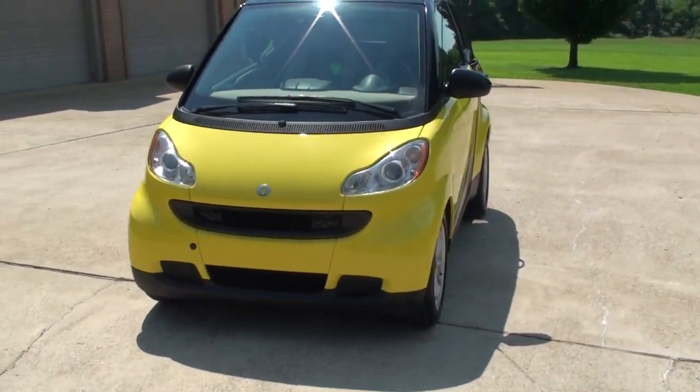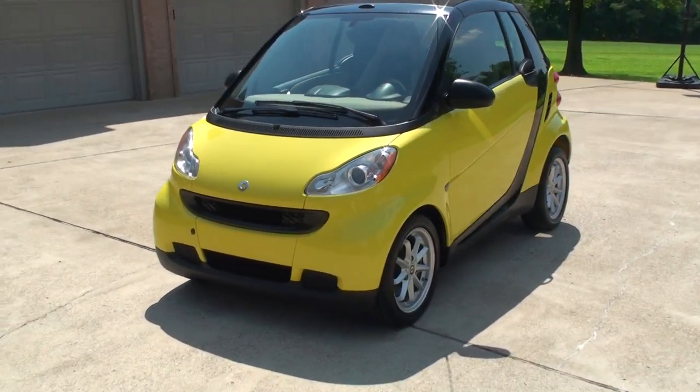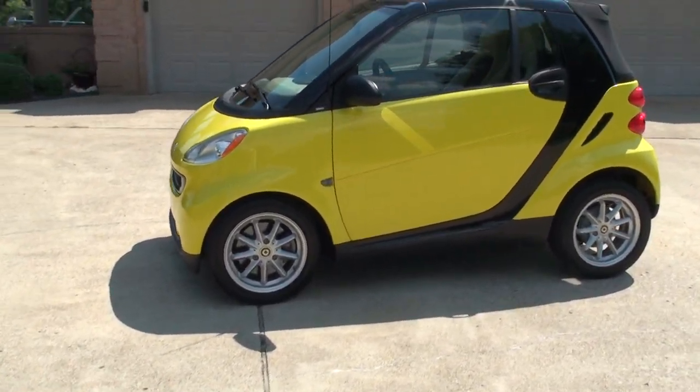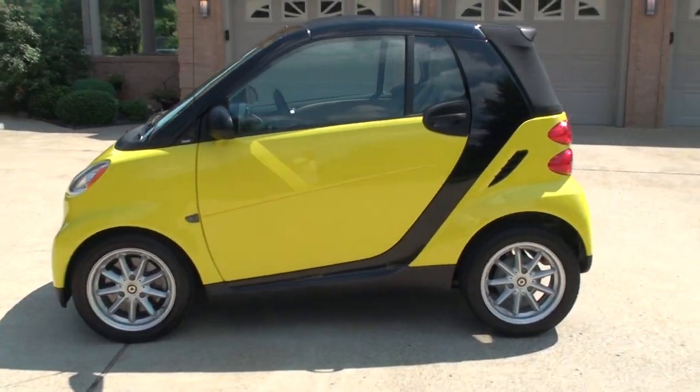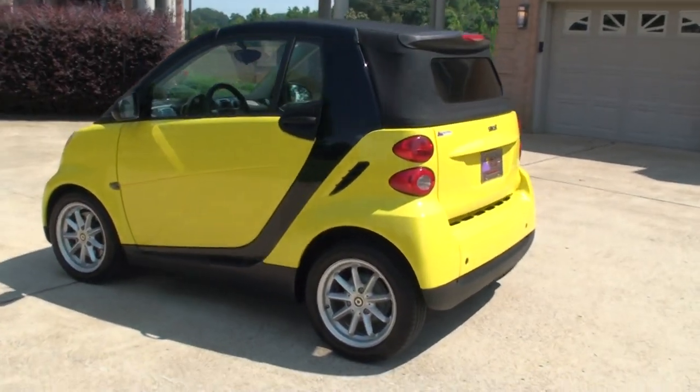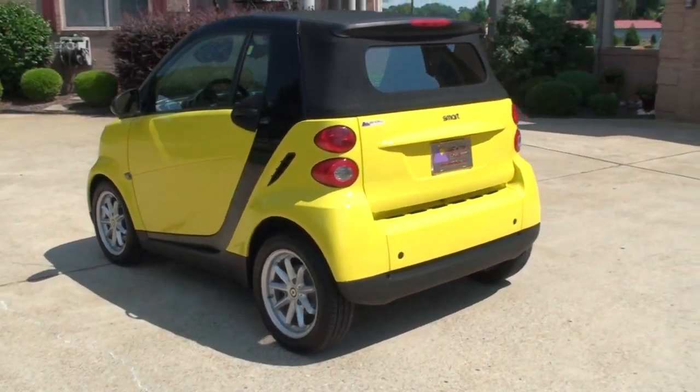We do have competitive financing available with low interest and payments. If you're looking for a cool second car, or just a car to go back and forth to work and save on gas, this should work.